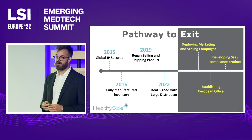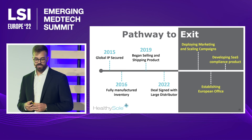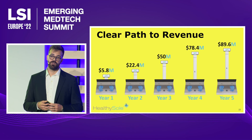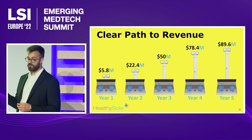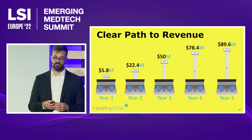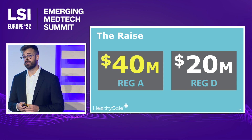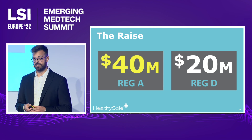We have 65 clients and revenue of $1.3 million. We estimate within the next five years we'll be able to drop the cost of our unit by nearly 40% to produce, and we hope to see a revenue of $89.6 million with an EBITDA of $52 million. Currently, we're raising $40 million through Regulation A+, and also looking to raise an additional $20 million through Regulation D raises.